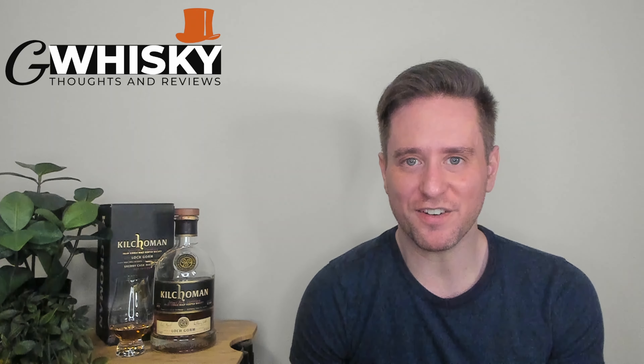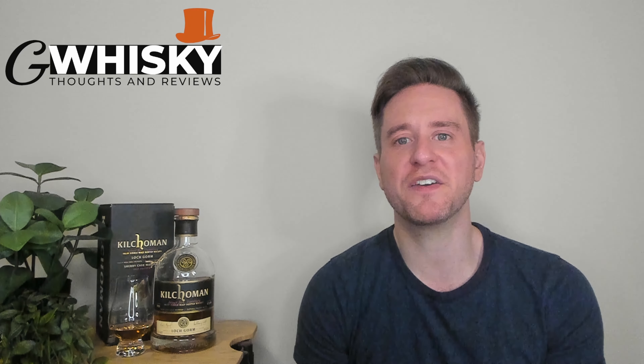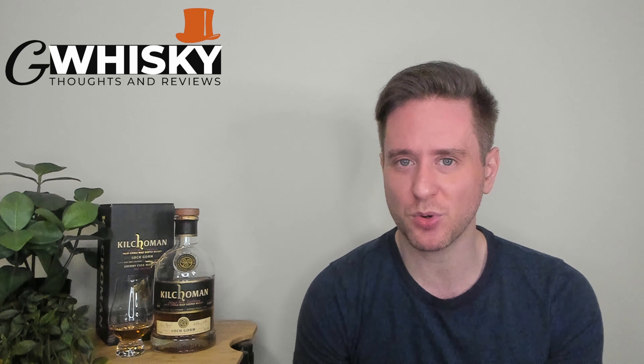What's up guys, welcome to G-Whiskey, my name is Jeff. This is a channel where I offer my thoughts and opinions on a specific whiskey, and if you stick around to the end, I'll be giving it a score as well. If that sounds interesting, hit subscribe down below, and with that out of the way, let's jump into our review.